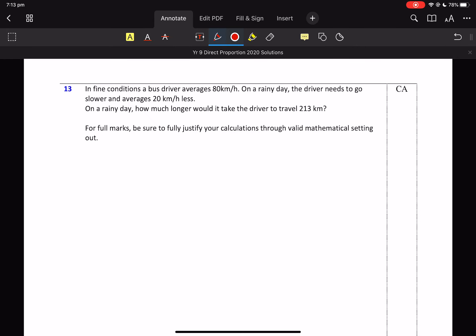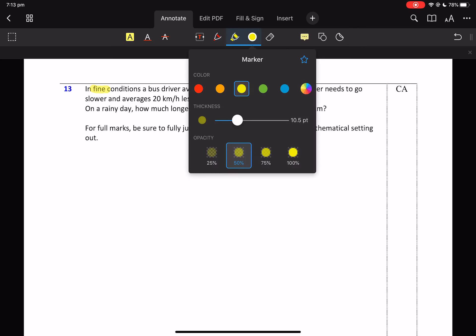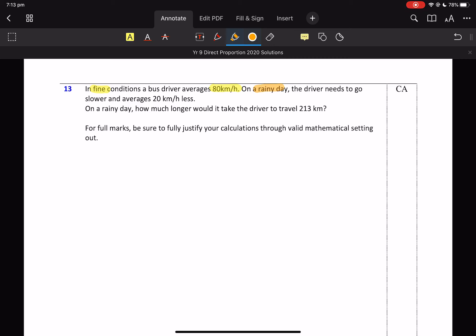In fine conditions, a bus driver averages — so we know that 80 is going to be important. On a rainy day he needs to go 20 kilometres less — so I'm happy just to write in there 60. That's how fast he can drive on a rainy day. He's a safe bus driver. On a rainy day, how much longer will it take to travel 213 kilometres?